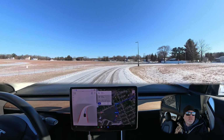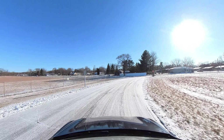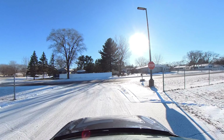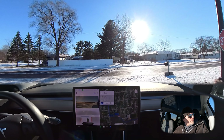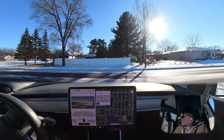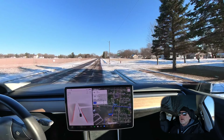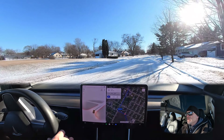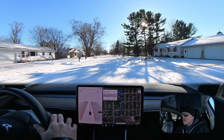Oh, it's a little nervous going through that. We're going to let the car make a left-hand turn right here, and then I'm going to actually take over and get it onto this street because I want to show you how well it does with these side streets that are completely snow covered.